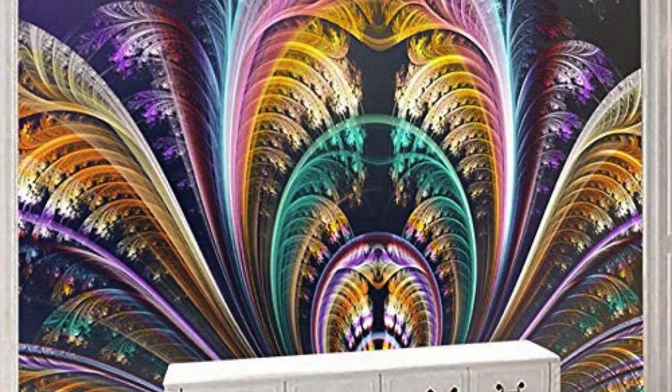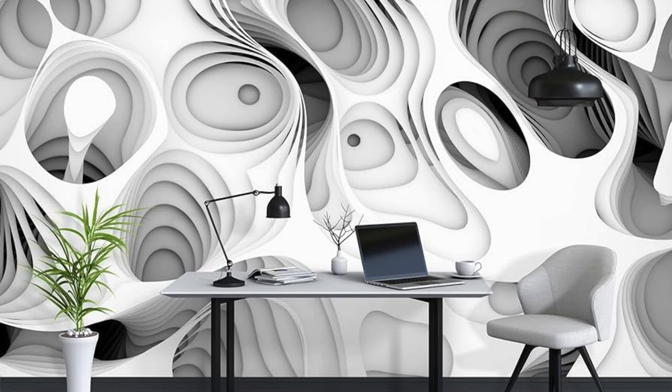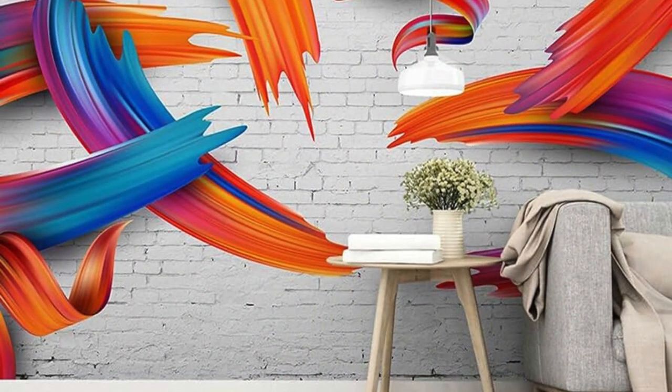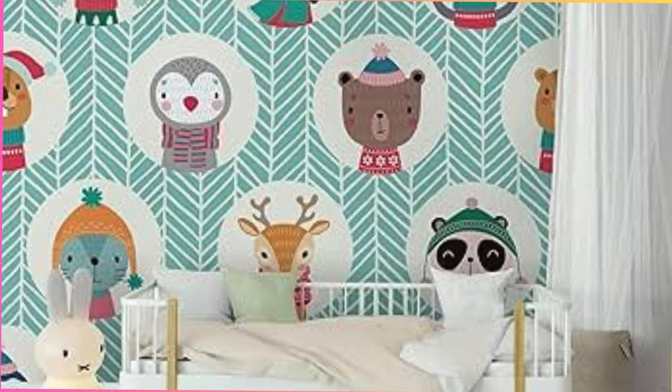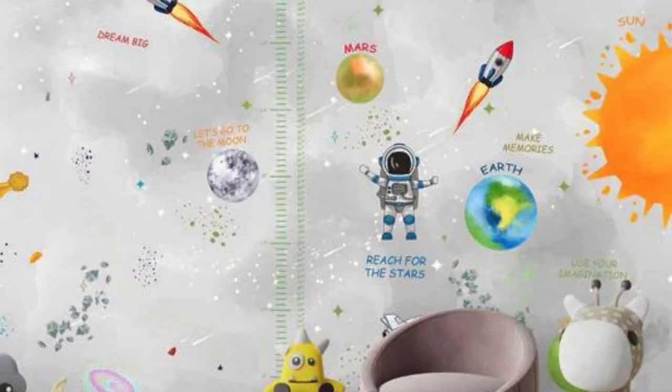It's an invitation to live amidst the tapestry of your own design, surrounded by colors that evoke emotions, patterns that tell stories, and textures that invite touch. Custom wallpaper isn't just an enhancement — it's a transformation. It's about creating an environment that reflects who you are, where every glance around the room is a reminder of your unique journey through life. Embrace the extraordinary, redefine your space, and let the walls be a testament to your individuality.